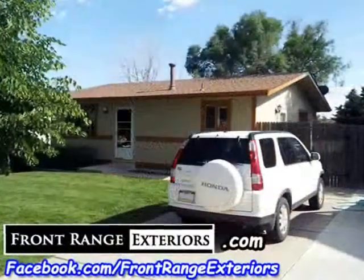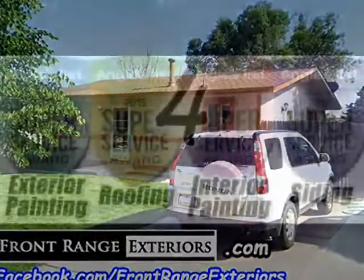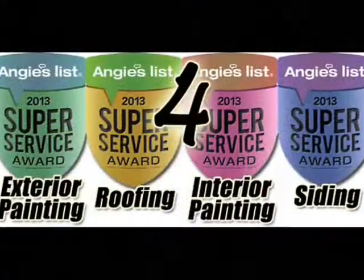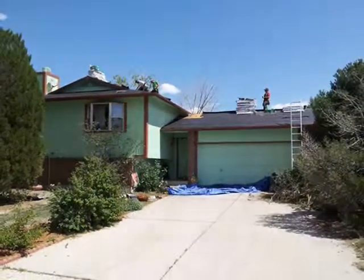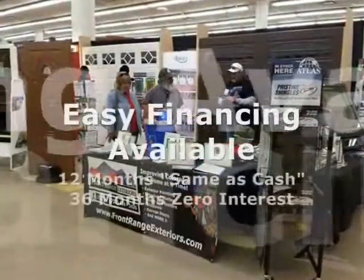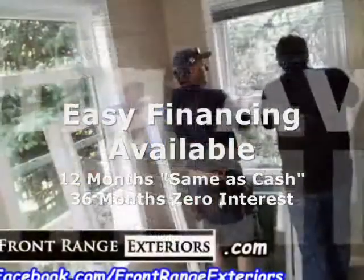Because our customers are so happy with our work, we were awarded four of the Colorado Springs Super Service Awards from Angie's List in 2013. And aside from our great prices, we also offer financing — 12 months same as cash and 36 months zero interest.